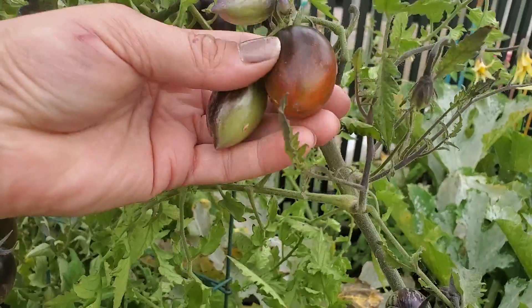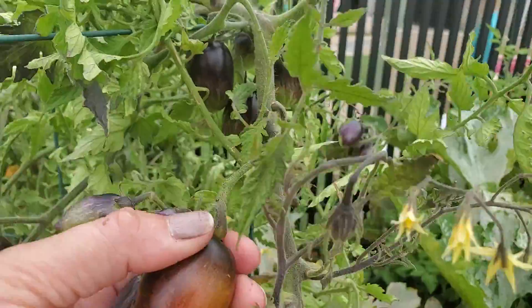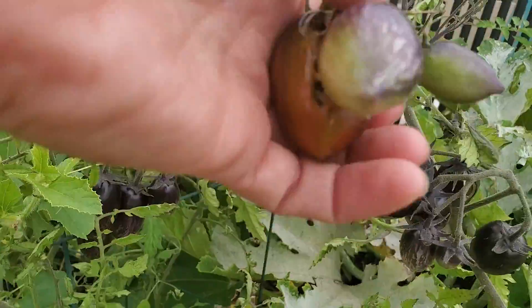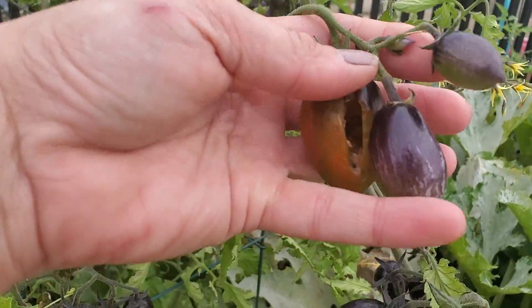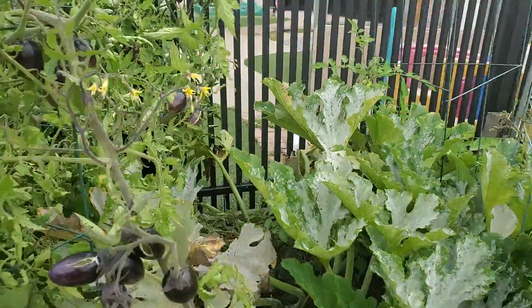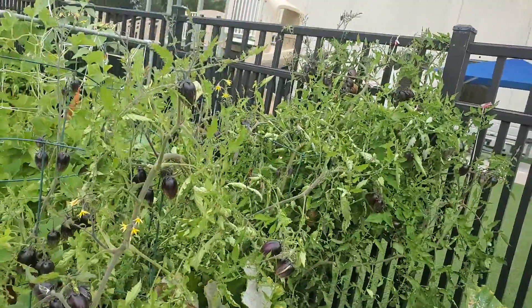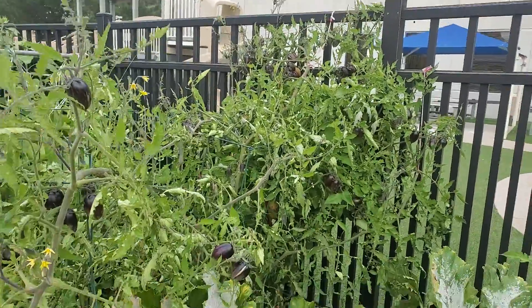This is a good nice plump one. Oh no, it's not good — look at that, it's split wide open. Can't eat that — it's hollow. The thing about these is they do have a great flavor, but you really have to control the water you're giving them because they do split so easily.